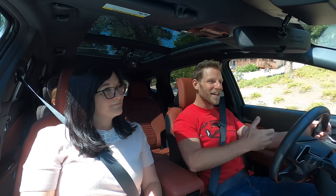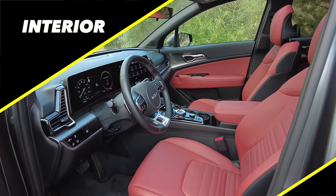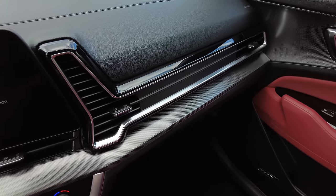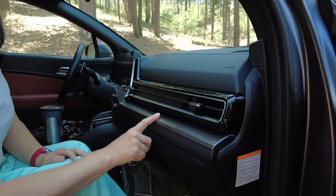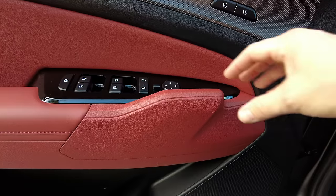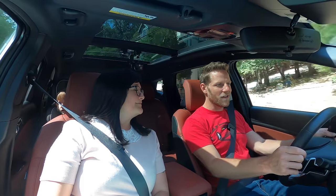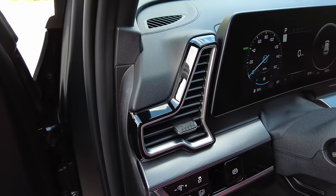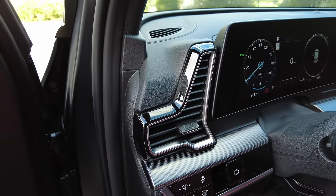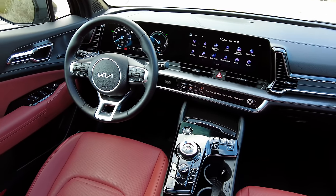Let us begin with interior. I think the Sportage is stylish. I like the shape of the vents, I like this material here — not actual texture, but it appears that way. The door handles have an unusual shape to them. Everything in here is kind of specific. The vent has that shape and I don't know why it's shaped like that, but they've made choices. It's like an actor makes choices.